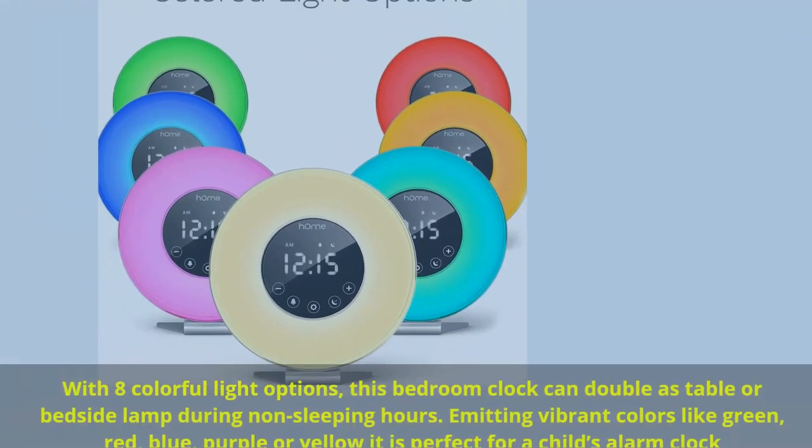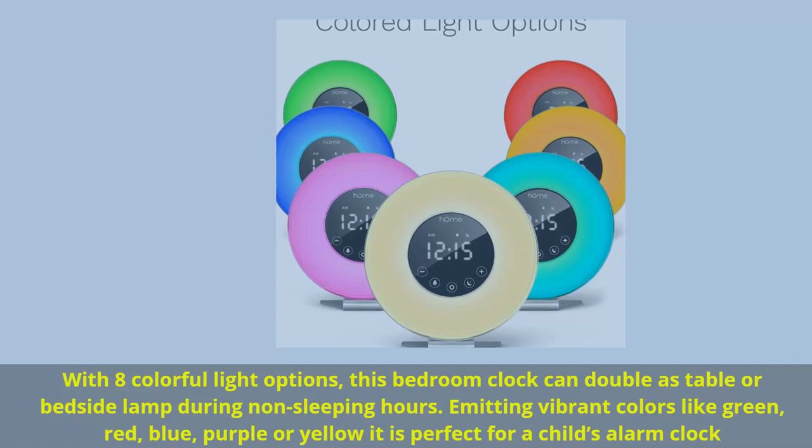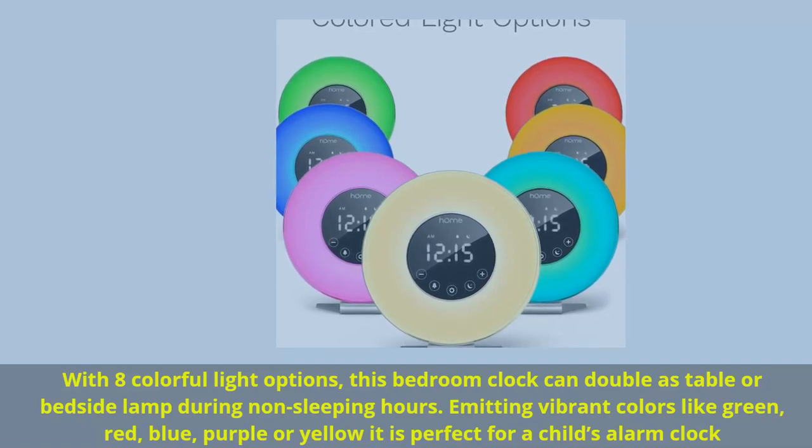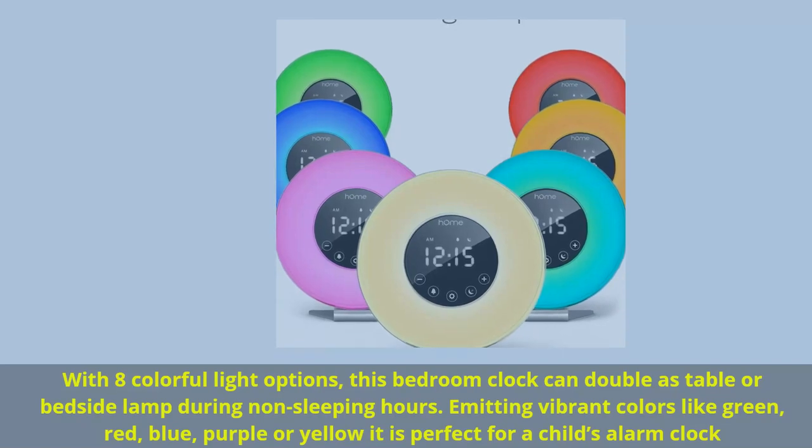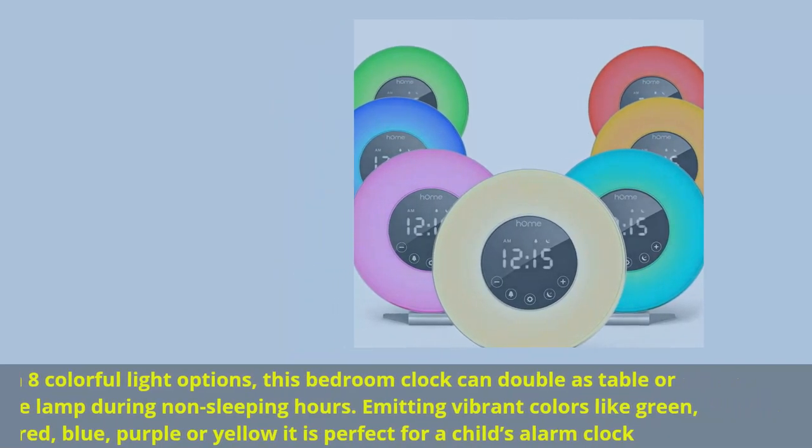With 8 colorful light options, this bedroom clock can double as a table or bedside lamp during non-sleeping hours. Emitting vibrant colors like green, red, blue, purple, or yellow, it is perfect as a child's alarm clock.